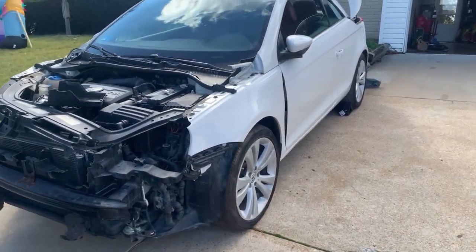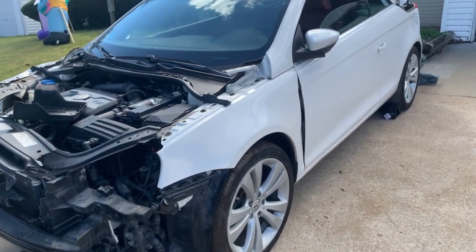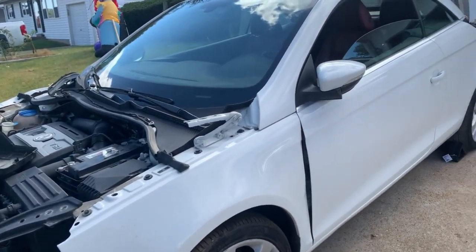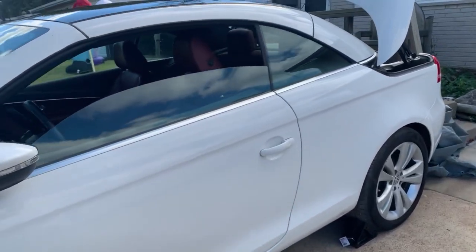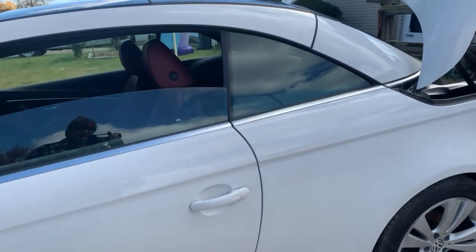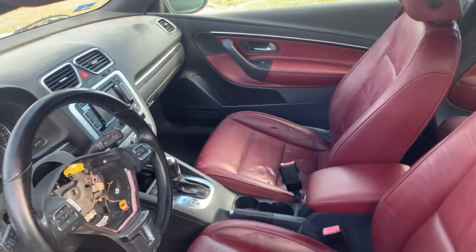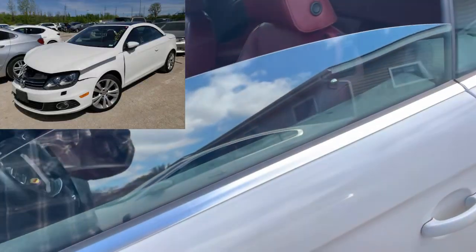Hey everybody, it's Chris with CDC Flips. I thought I'd do a quick video on this purchase I picked up — it's been about a month, maybe three weeks. It's a 2013 Volkswagen Eos Lux. I bought it because it actually looks really good. I'll throw some pictures up to give you an idea of what it looked like.